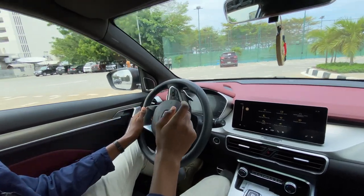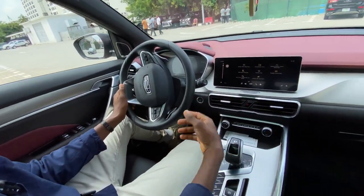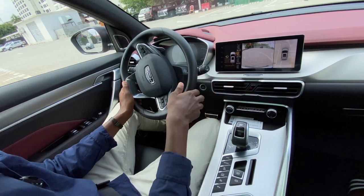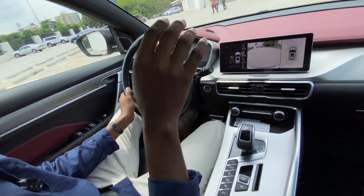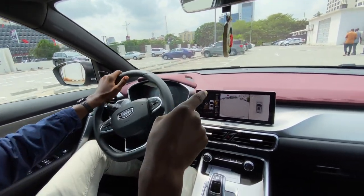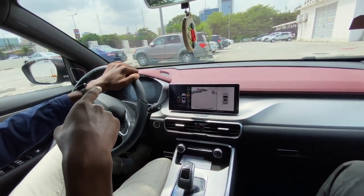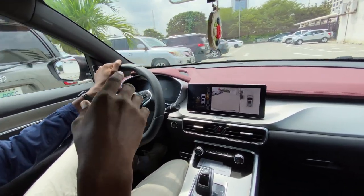Out here at an open parking lot, when I click on the parking assist button, it gives me options: vertical parking, parallel parking, and parking out. I'm going to use vertical parking. I have to just keep moving slowly and it's going to alert me when it gets a place to park. It uses the sensors and cameras around to look for an empty parking space.